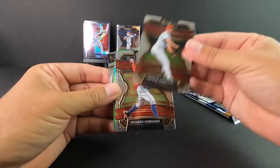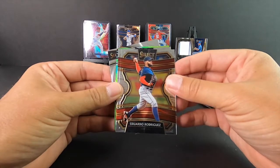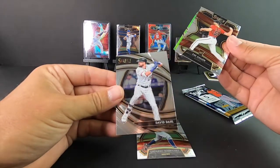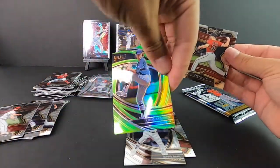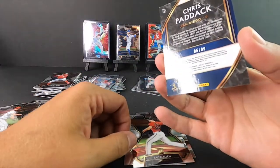Patrick Sandoval rookie. Got a little green tint to it - hopefully that's something nice back there. Zach Gallen rookie. Chris Paddock numbered out of 99.